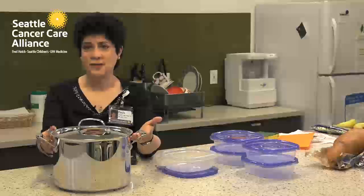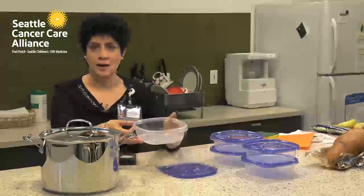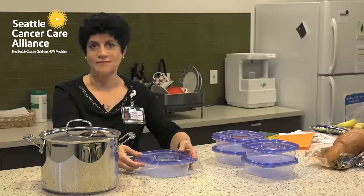If you have large amounts of leftovers, instead of putting the whole pot in the refrigerator, take the contents out of the pot and put them in small shallow containers on the top shelf of your refrigerator. Once your food thermometer reads 40°F, you can cover the contents and either use them for leftovers or store them in the freezer.